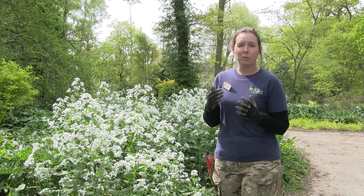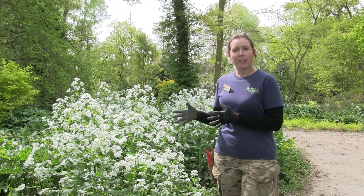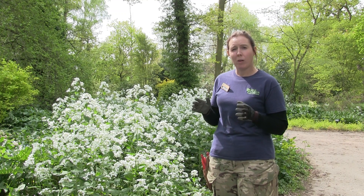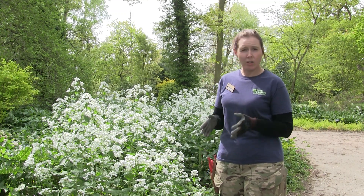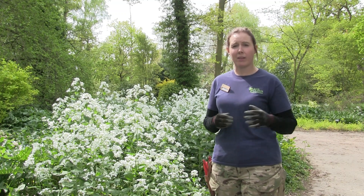Good morning, my name's Krista, I'm part of the gardeners team here at Beth's Chateaus. We're back in the woodland garden this morning and I thought I'd talk to you about biennials that we have around the woodland and perhaps some others that are around the other gardens.